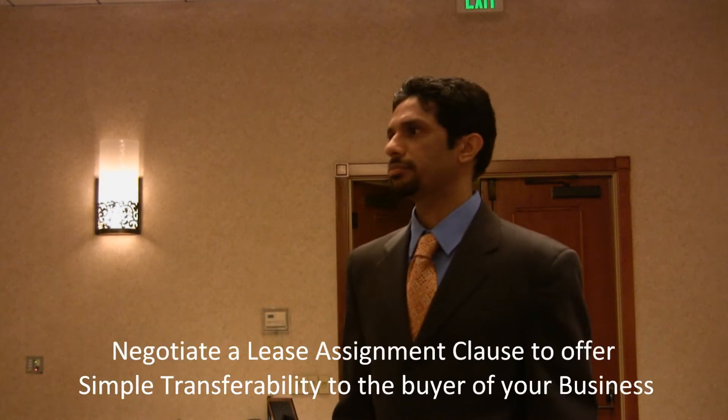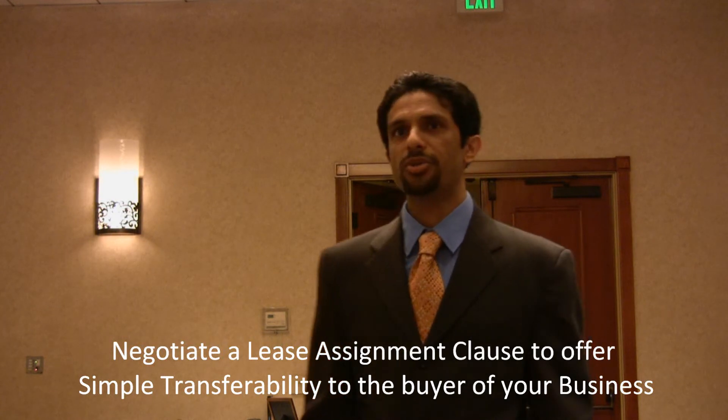So if you're getting ready to sell your business, it's very important to have a long-term lease. Get additional option terms or extend your current lease. Another thing to consider is a lease assignment clause. When you sign a lease, it's basically personal to you or your corporation. It's important when negotiating a lease up front to make sure you have a clause that allows you to assign the lease to another buyer. If you don't have that clause, the landlord can simply say no, and you're stuck.